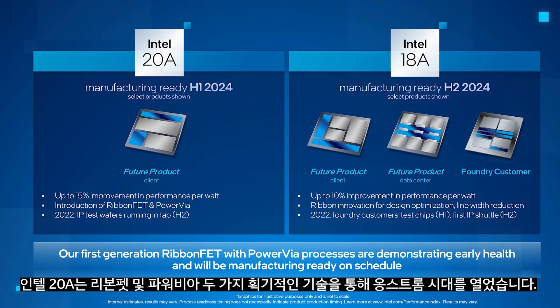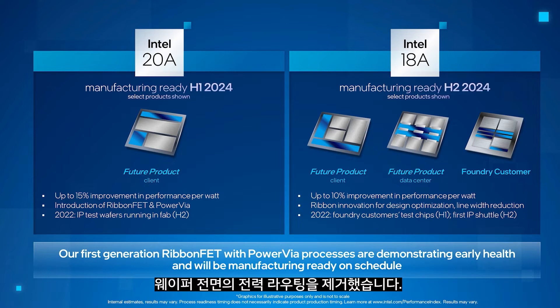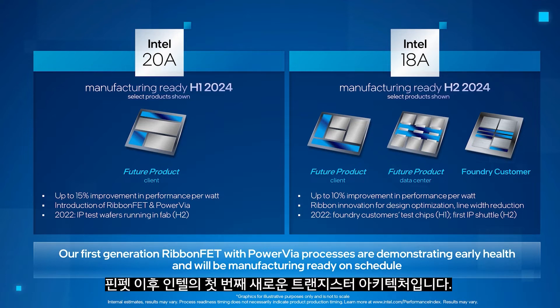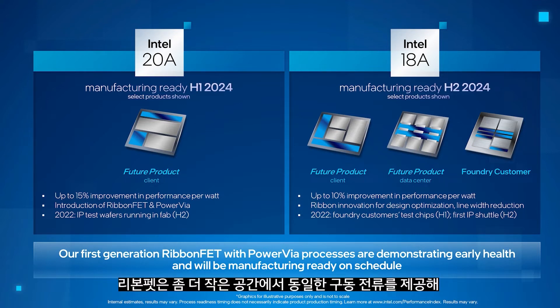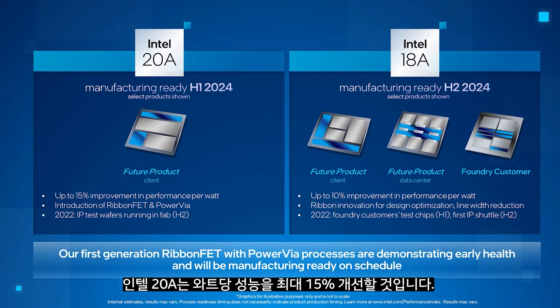Intel 20A ushers in the angstrom era with two breakthrough technologies: RibbonFET and PowerVia. PowerVia is Intel's industry-first implementation of backside power delivery, eliminating power routing on the front side of the wafer. This provides optimized signal routing, which reduces droop and lowers noise, and gives improved performance. RibbonFET, Intel's implementation of a gate-all-around transistor, is our first new transistor architecture since FinFET. RibbonFET delivers faster transistor switching speeds with the same drive current and a smaller footprint. Intel 20A will deliver up to a 15% performance per watt improvement.